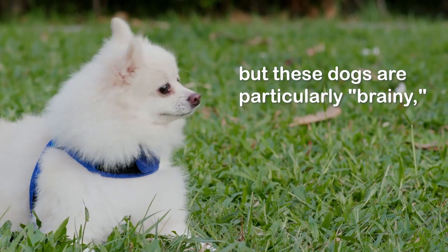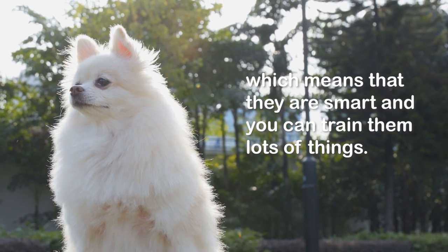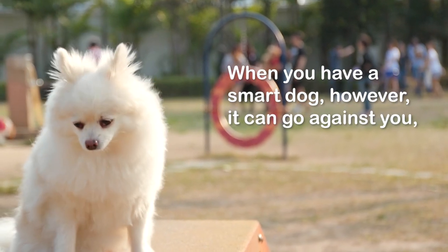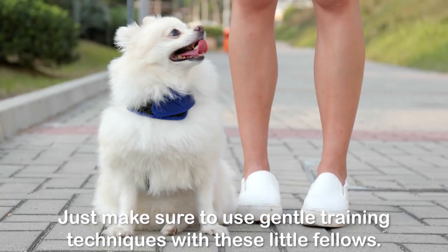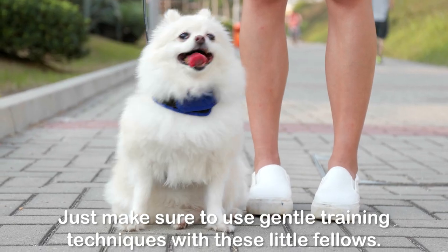Number four: smart and trainable. All dogs are ultimately trainable if you have patience and basic skills, but Poms are particularly brainy, which means you can train them to do lots of things. When you have a smart dog, however, it can go against you — meaning they'll use their brains to get into mischief. Just make sure to use gentle training techniques with these little fellows.